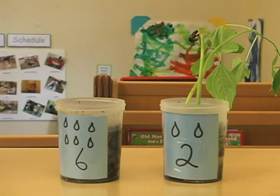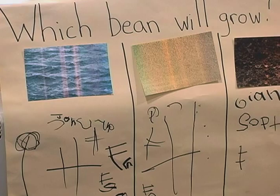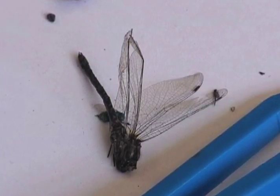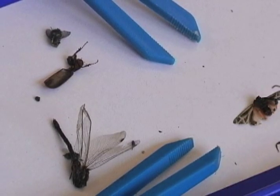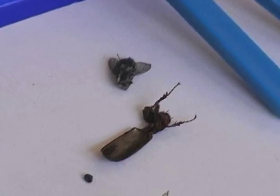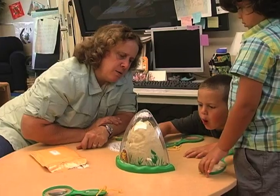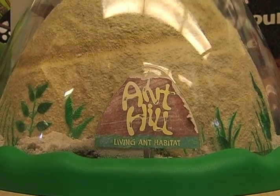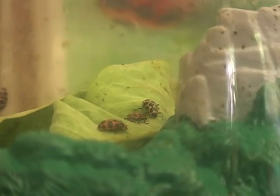There were so many opportunities for science experiences during our nature investigation: predicting, observing, identifying. We had a big discussion — if you find an insect that's not alive, we can bring it back to our classroom and observe it. They really enjoyed that because they got to see hands-on a dead insect and to manipulate it and look closely at its body parts. The children learned to gain sensitivity and respect for insects, and that when they see an insect, their first instinct shouldn't be to step on it.